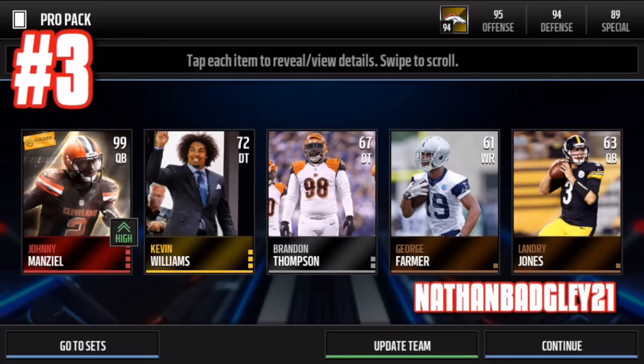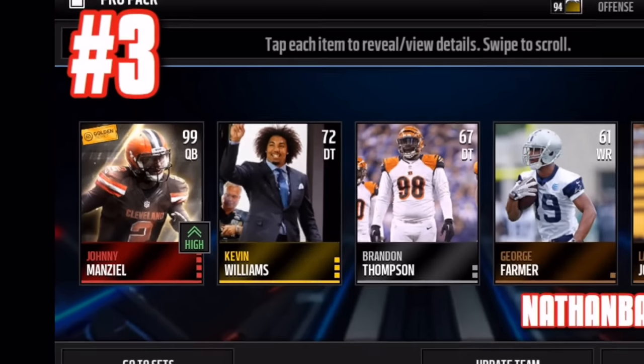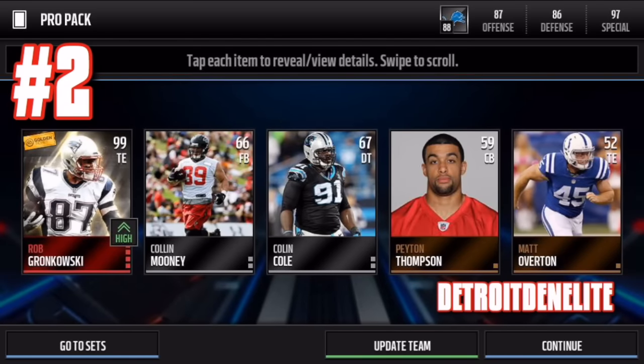Number three: this golden ticket Johnny Manziel, which I also want to pick up. I really like this card design — one of my favorite golden ticket card arts. He looks different in the card art than I expected — maybe it's just the card editing — but that's number three.